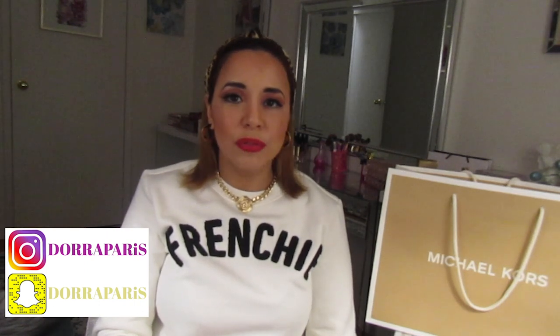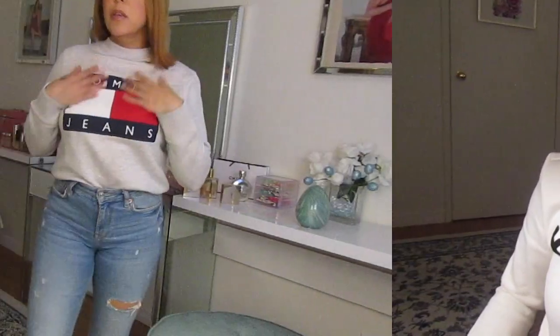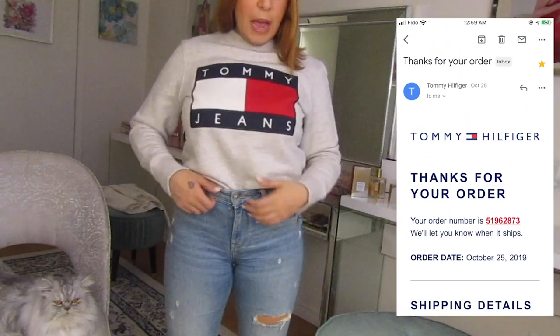They're easy to style and good quality too. So I'm going to show you the few items I picked and I hope you're gonna approve my choices. I have Michael Kors shoes — two pairs of heels — and a Michael Kors handbag to reveal. I also have two Tommy Hilfiger bags with two items each.